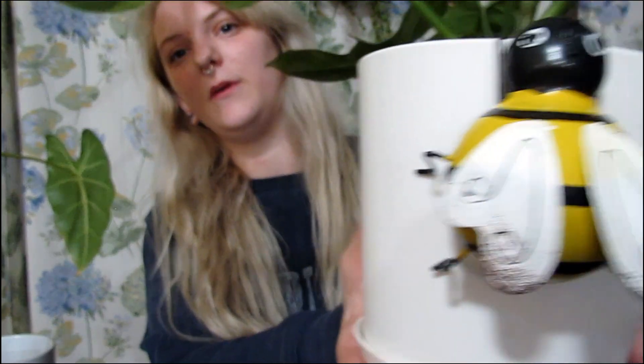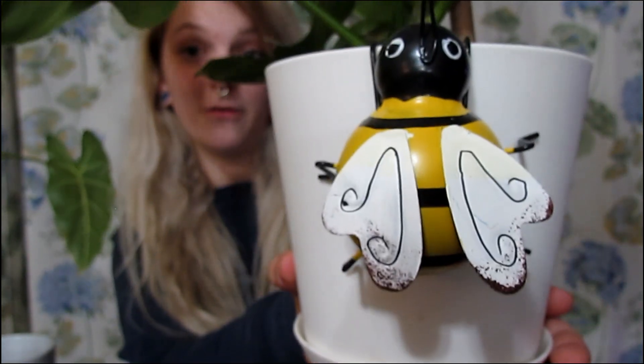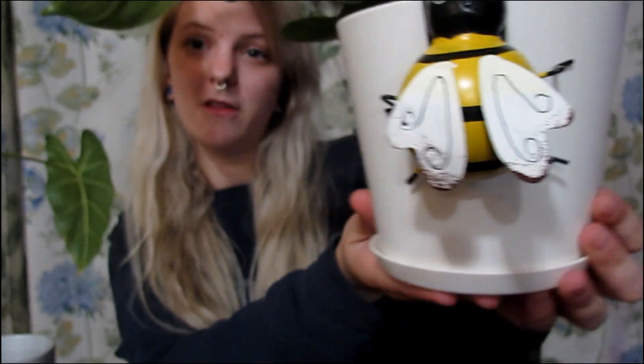And also to decorate the pot, I have this cute little bumblebee that I got for Valentine's Day from my mother-in-law.